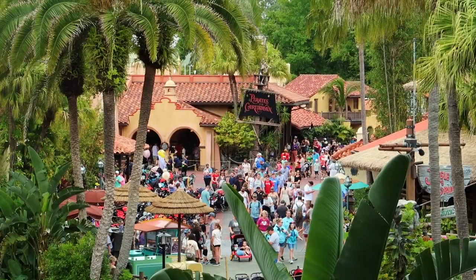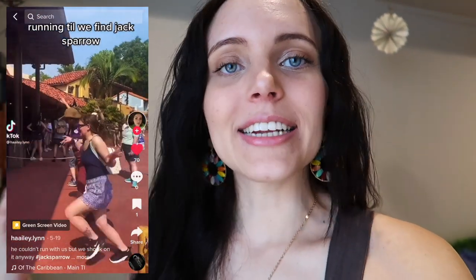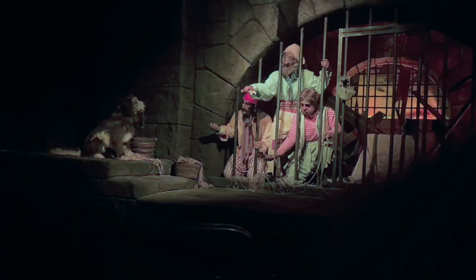Hey guys, my name is Paige and I was an Attractions cast member at Walt Disney World at Pirates of the Caribbean in my Disney College Program in 2022. And today I'm here to give you a look at a day in the life of an Attractions cast member.